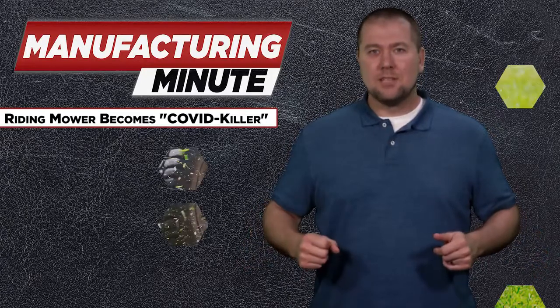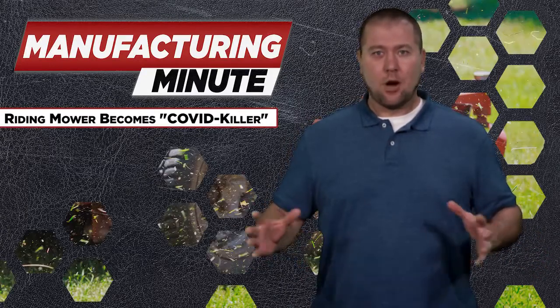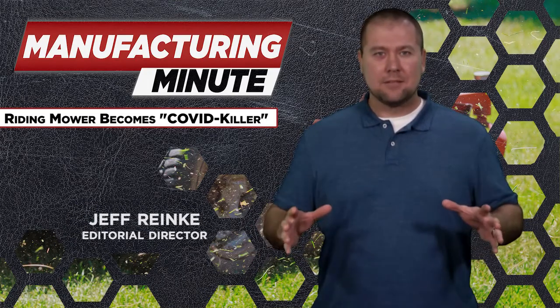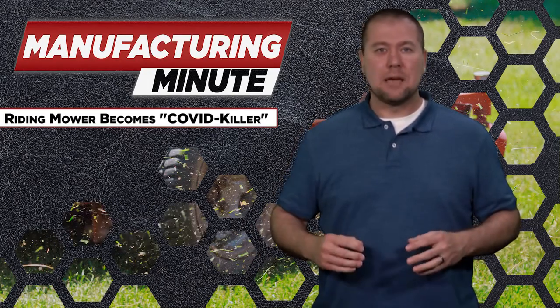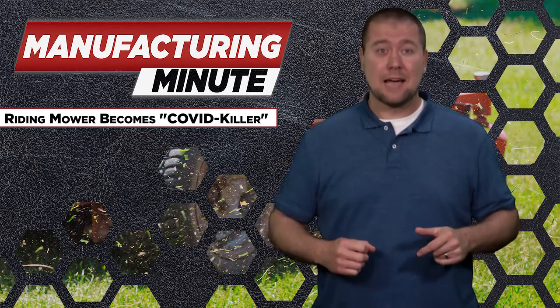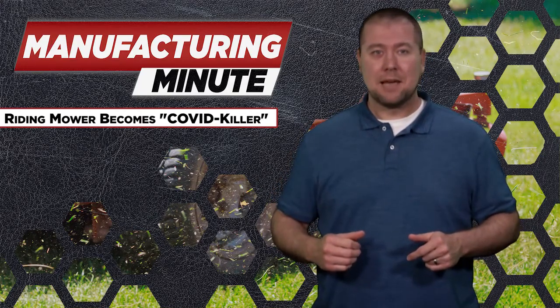For me, it was a subscription to the WWE streaming network and all the behind-the-curtain intel on professional wrestling. Thankfully, others like Millsburg, Oregon-based Jason Hibbs took a more constructive and creative approach to the extra time made available by the COVID-19 pandemic.